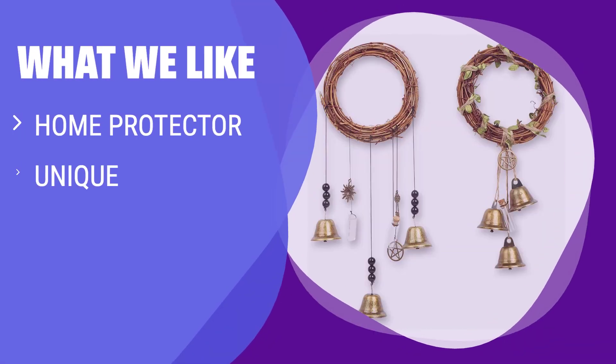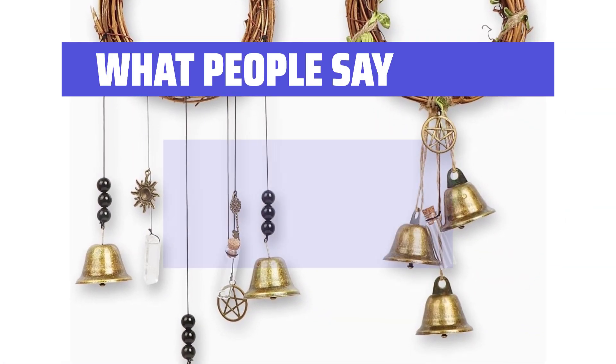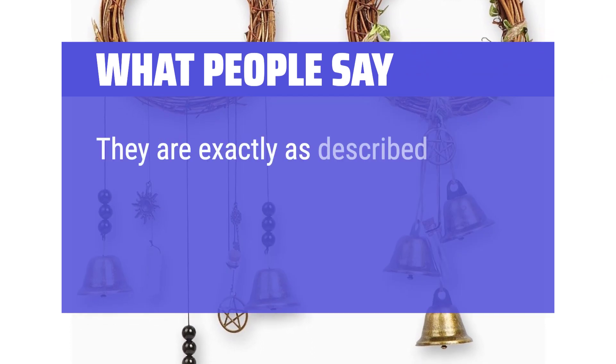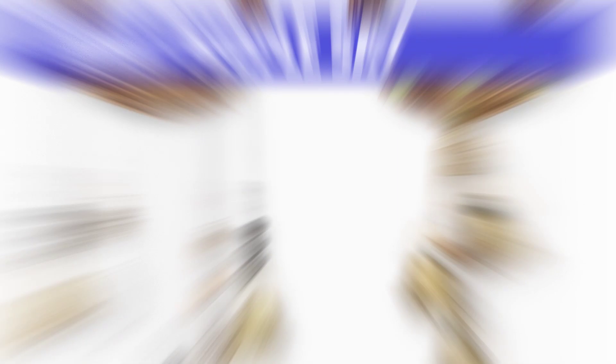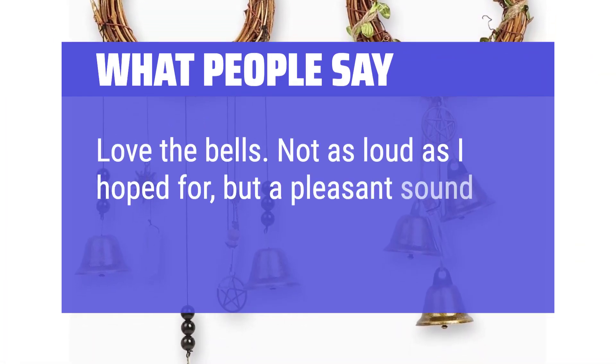What we like: If you are looking for a mysterious and mystical touch to your home decor, this handmade witchy bell is perfect for attracting positive energy and driving out negative vibes. Ideal for witch lovers and those who enjoy mystery. What people say: Nicely made — they are exactly as described and made with quality materials for a long-lasting product. Love the bells; not as loud as hoped for, but a pleasant sound.